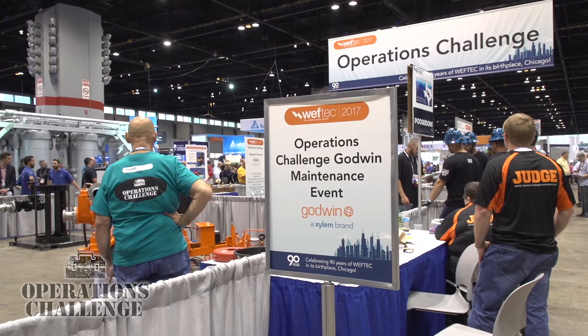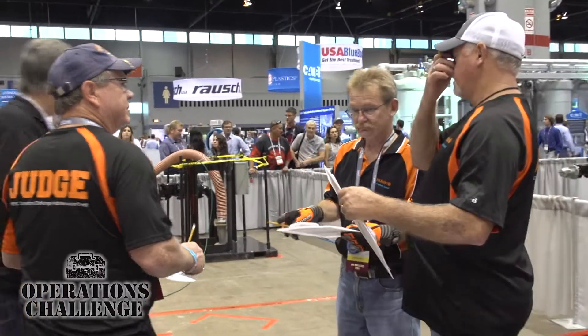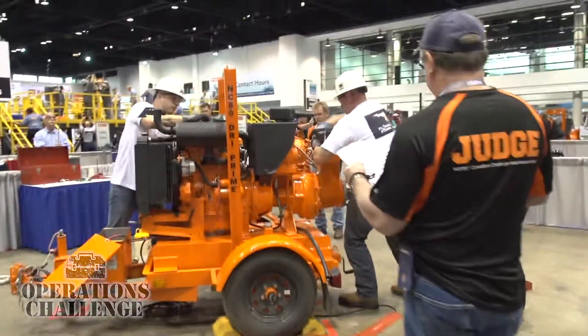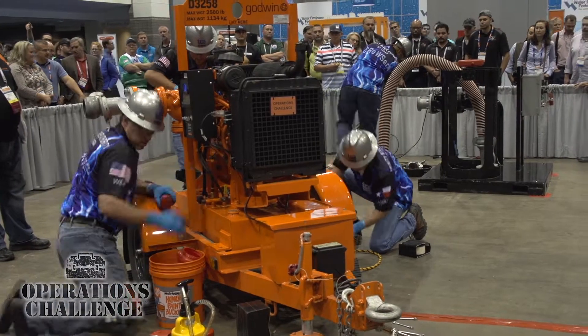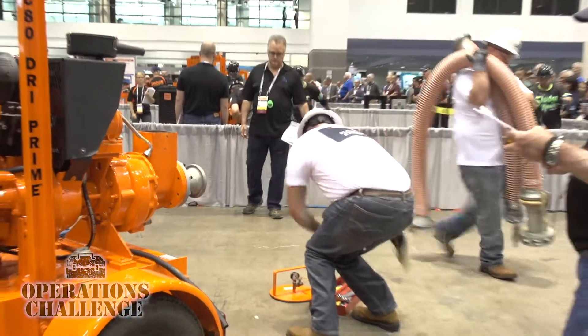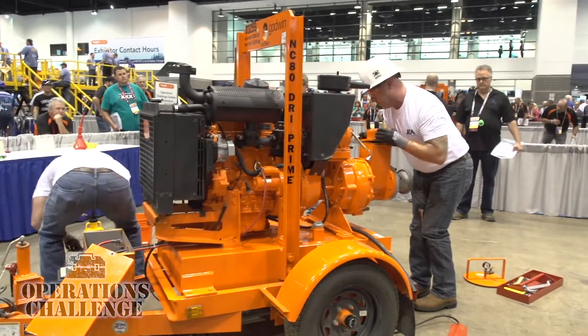We had a chance to stop by the pump maintenance event and talk to Chris. Tell me a little bit about what you do here at this event. I'm one of many volunteers and we judge the maintenance event. The teams check out an engine and pump, then take it to a simulated pump station with a failure on one of the submersible pumps and put together a temporary bypass. Four judges at a time watch multiple things at once to make sure they're doing it safely and properly.